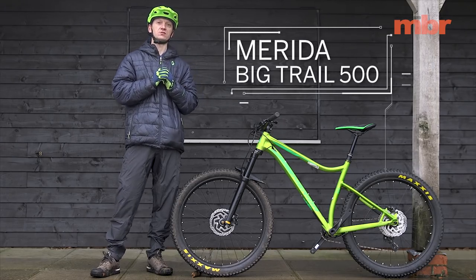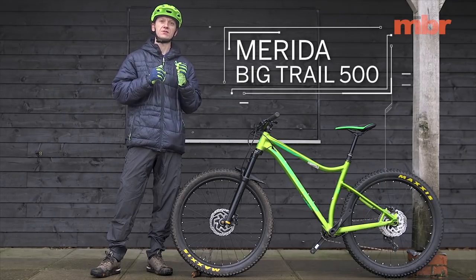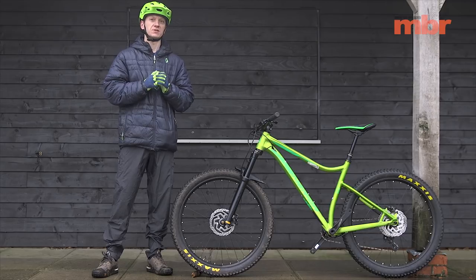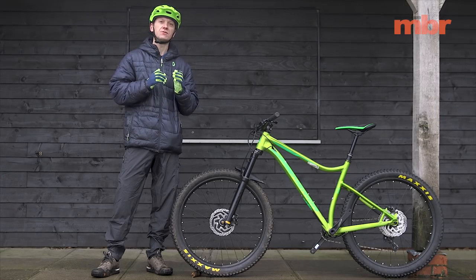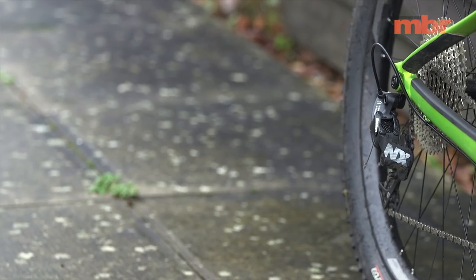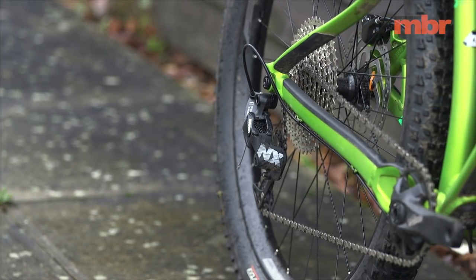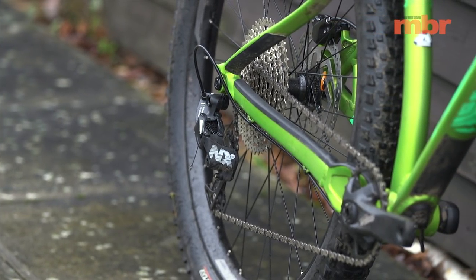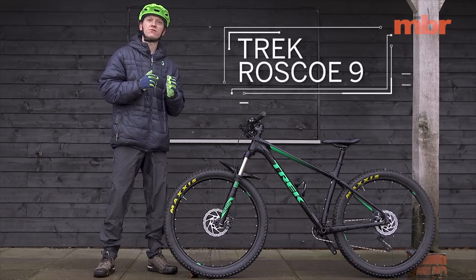We had high hopes for the Merida Big Trail 500 — it has the best tyres, a great drivetrain, and the sleek alloy frame looks badass — but the sizing and geometry are a bit conservative, and the ride was undermined by constant knocking from the Suntour fork. A change to a Rockshox fork would help, but as it stands we can only award the Merida a seven.